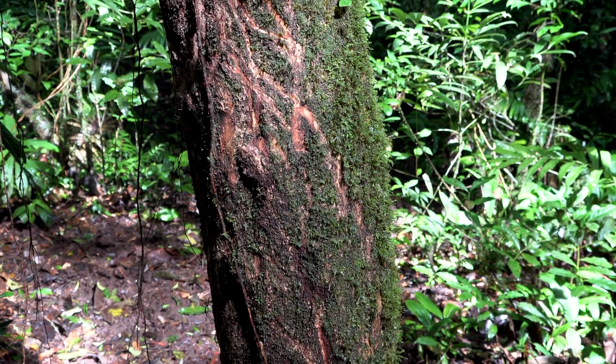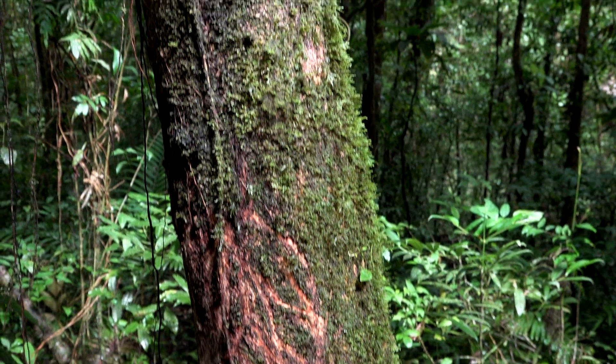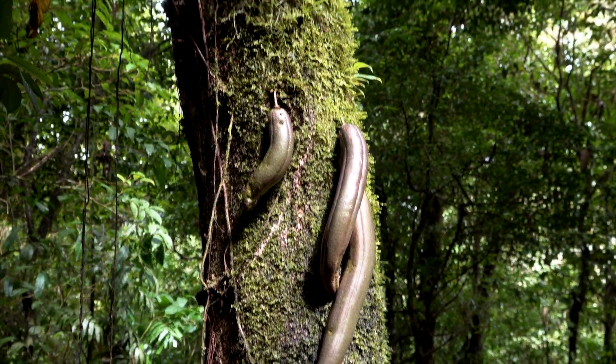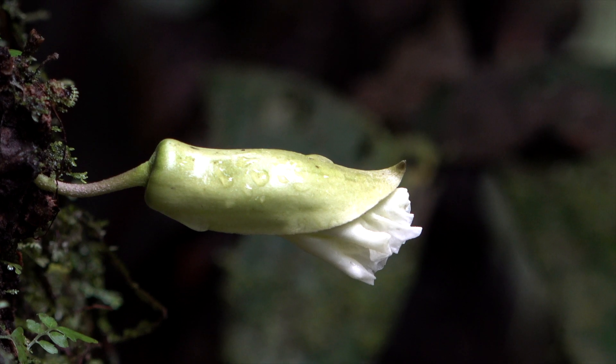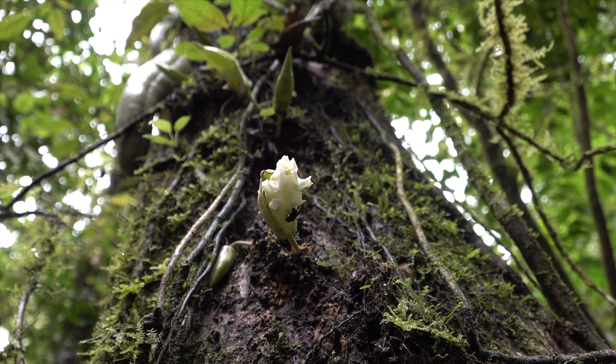These strange scratchings indicate something was trying to reach these large fruits that look like giant pickles. It's not one of the largest trees, but it does grow up to 15 to 20 meters in height. Oddly, this tree's flowers come right off the trunk, a characteristic called cauliflory.